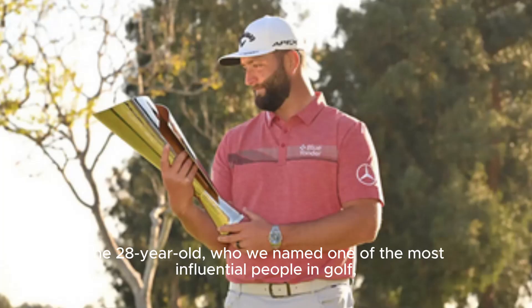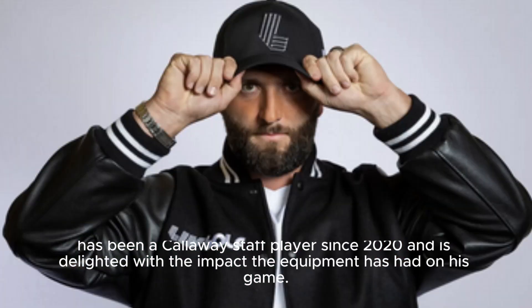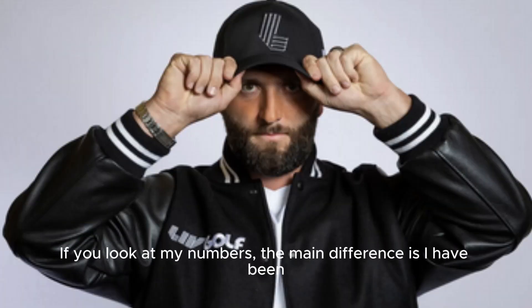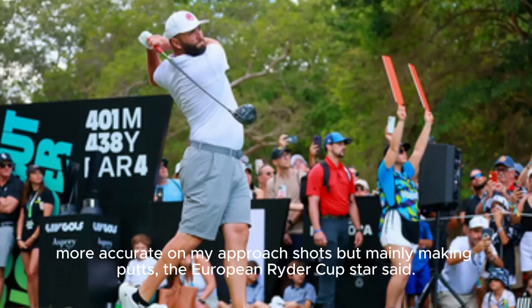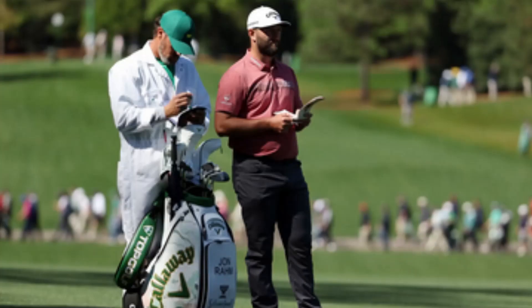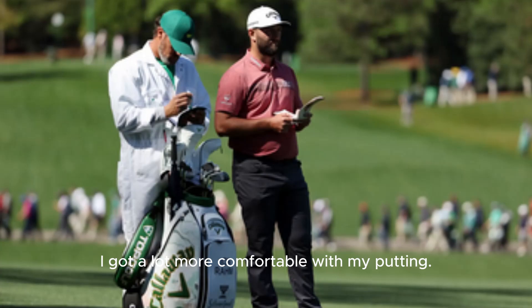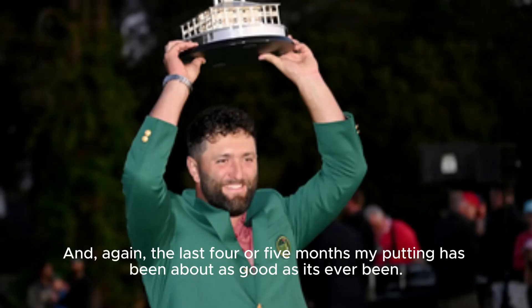The 28-year-old, who was named one of the most influential people in golf, has been a Callaway staff player since 2020 and is delighted with the impact the equipment has had on his game. "If you look at my numbers, the main difference is I have been more accurate on my approach shots, but mainly making putts," the European Ryder Cup star said. "I got a lot more comfortable with my putting, and the last four or five months my putting has been about as good as it's ever been."